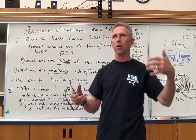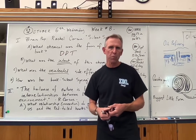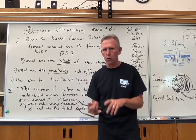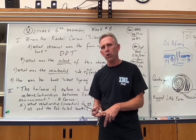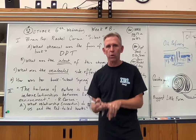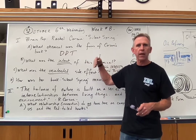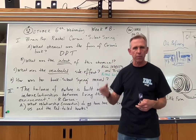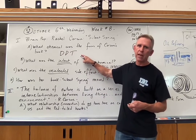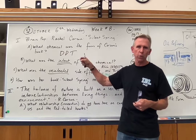One question we used in earlier classes was: what animal is responsible for more human death than any other every year? Students sometimes guess snakes, sharks, or deadly spiders. No — it is the mosquito, considering that mosquitoes transmit things like malaria and a number of parasitic and viral diseases around the world. DDT was discovered way back in the 19th century and sat on the shelf before they realized it could kill insects by interfering with their nervous system.